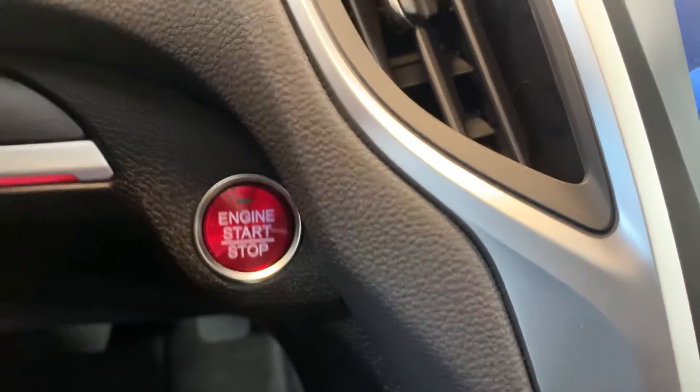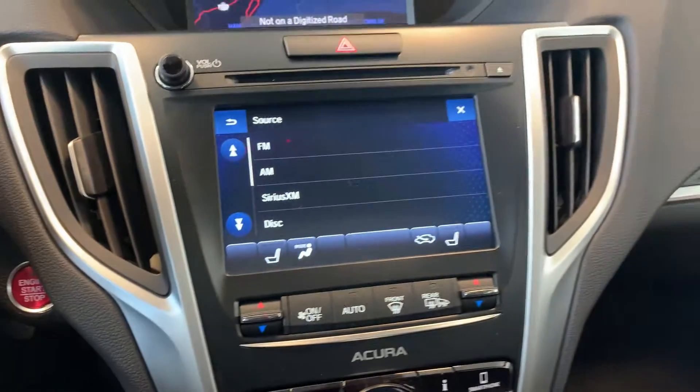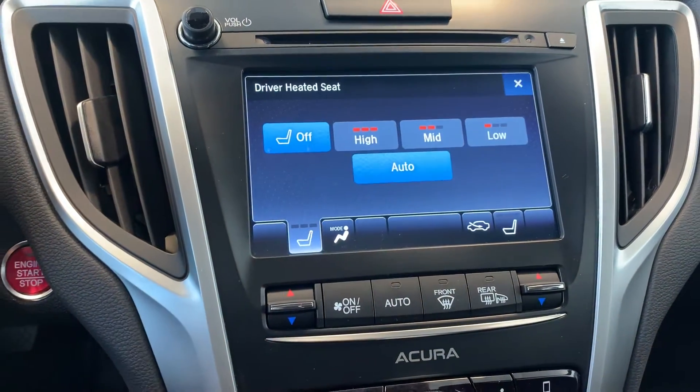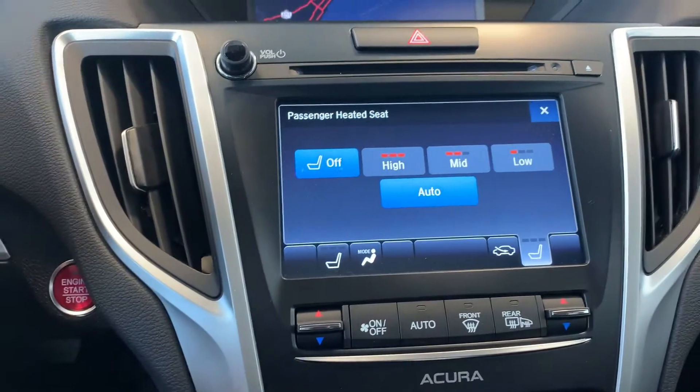This vehicle has a push to start engine with dual climate controls and heated seating for both the driver and the passenger.